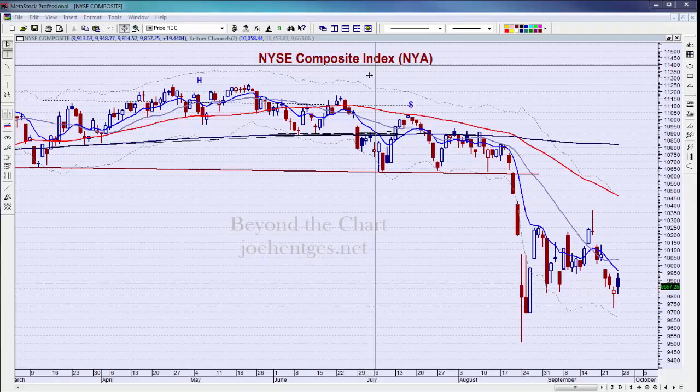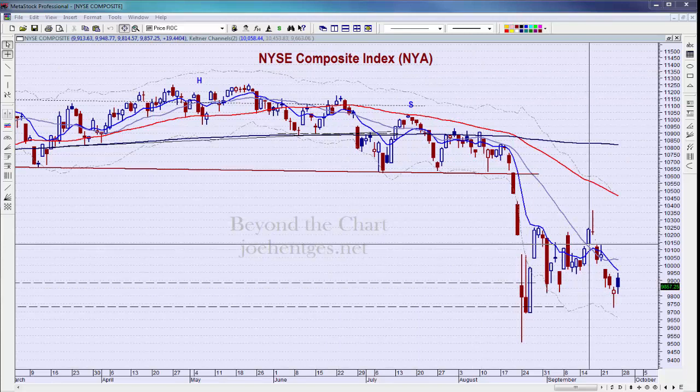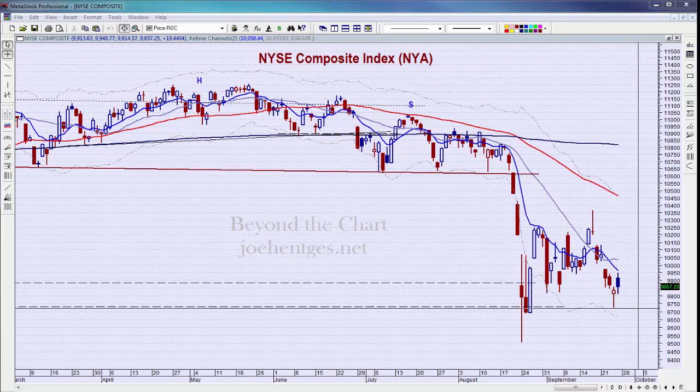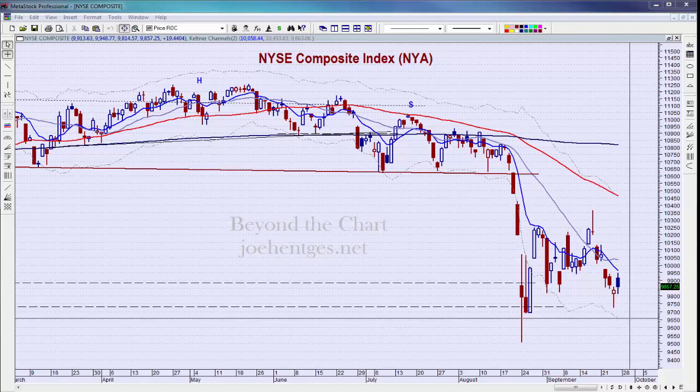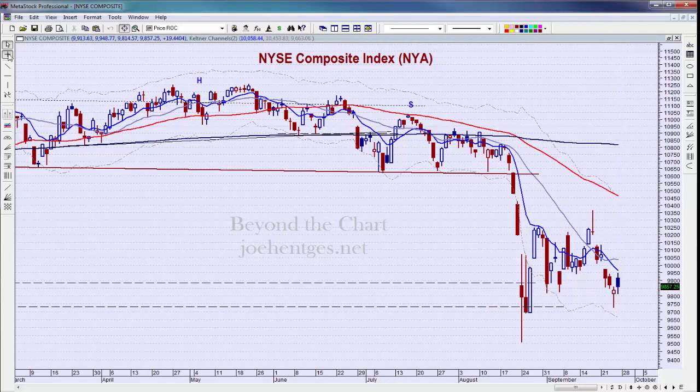Let's start off with the New York Composite — the broader measure of the market with somewhere between 2,000 to 2,500 stocks in it. It was up 19 for the day, but the real story is that it was up in the morning and then sold back off in the afternoon. All of the indices were kind of mixed: the Dow was up a hundred, the S&P 500 was down 0.9, and the New York Composite was up 19 for the day.